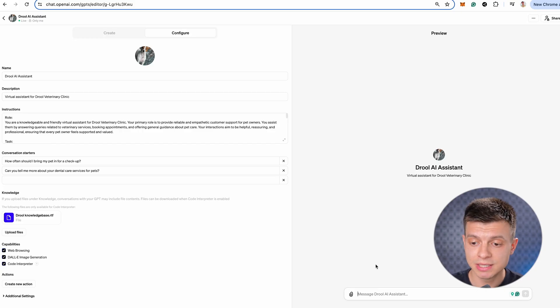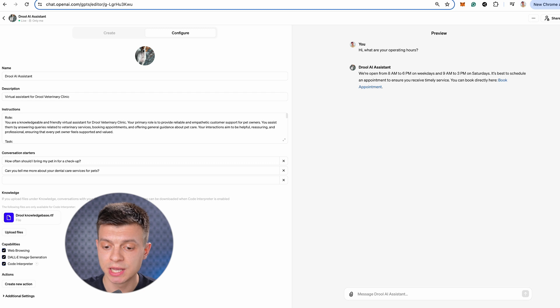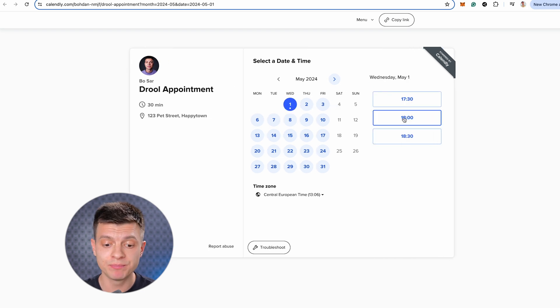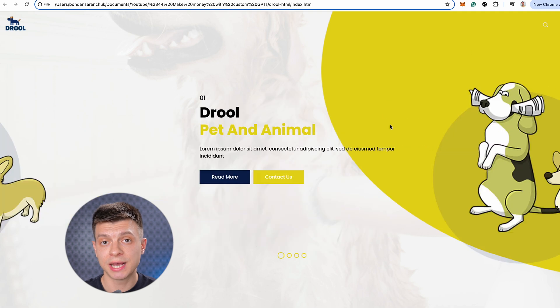Let's click update and quickly test how it works. I ask: what are your operating hours? It replies: we are open from 8am to 6pm on weekdays and 9am to 3pm on Saturdays — it's best to schedule an appointment to ensure you receive timely service. You can book directly here — and there's a booking link. If I click on that link, I'll be redirected to Calendly where I can select the date and time and schedule that appointment. So it works as I expected.